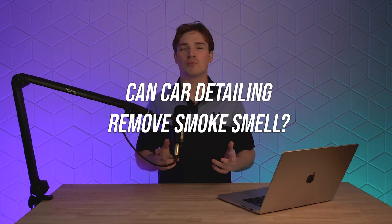So today we're going to be talking about the question: can car detailing remove smoke smell?